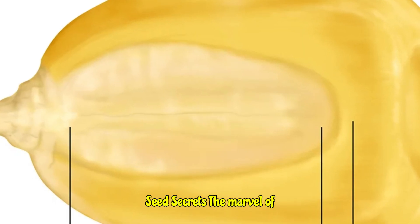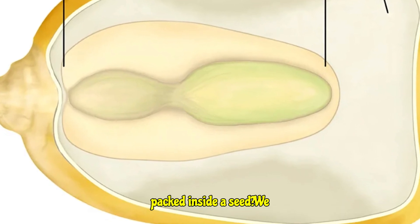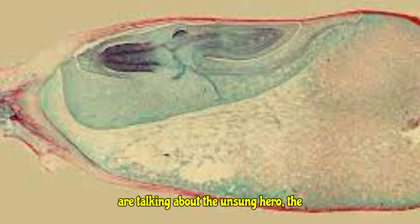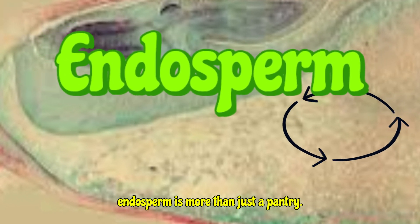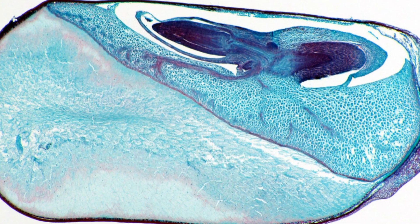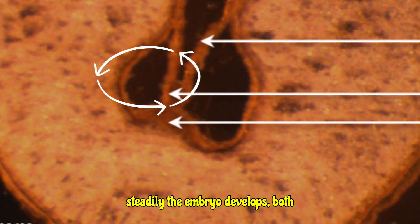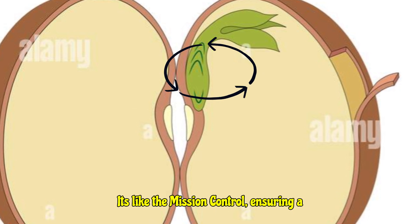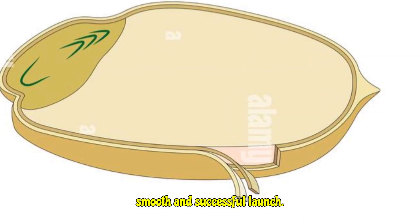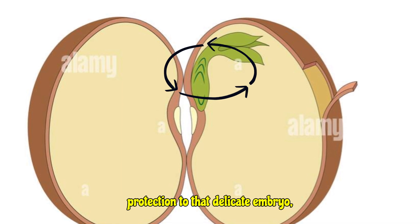Seed secrets: the marvel of endosperm development. Hey plant enthusiasts, ever wonder about that tiny powerhouse packed inside a seed? We are talking about the unsung hero, the nutritional bedrock that fuels new life — the endosperm. But the endosperm is more than just a pantry. It also acts as a growth regulator, carefully controlling how quickly and steadily the embryo develops, both during its formation within the seed and as it starts to germinate. It's like the mission control ensuring a smooth and successful launch.